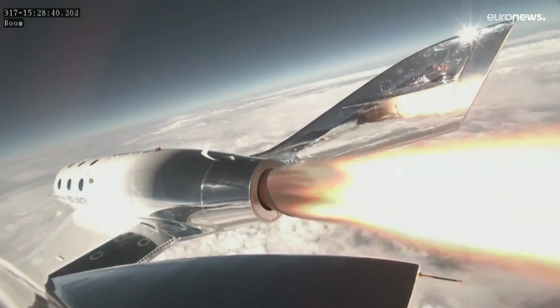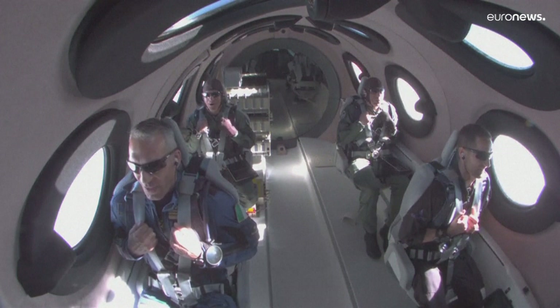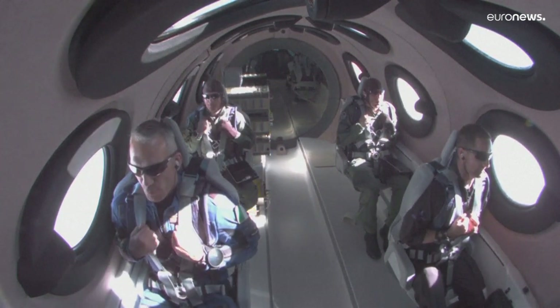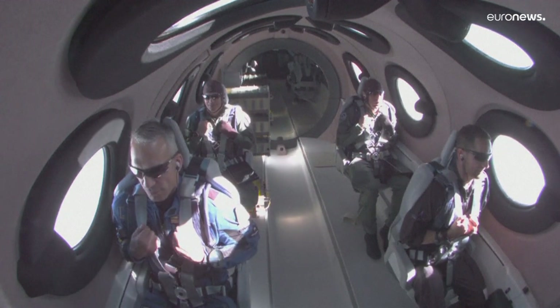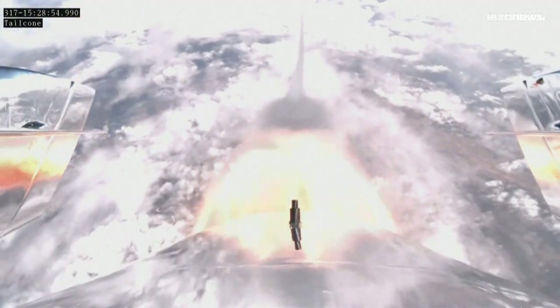Ignition. Good control. Trimming — that's pulling the nose up. And trim is set. We're now traveling at approximately Mach 1.4.